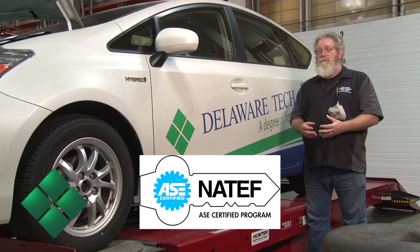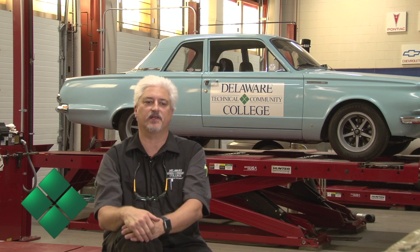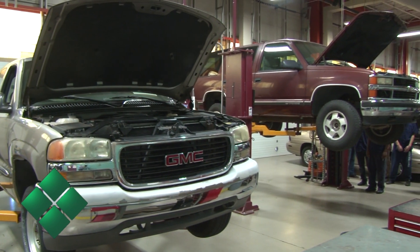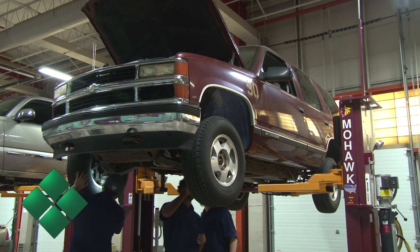The school is NATEF accredited and all of our instructors are master ASE techs. We follow the guidelines set by the NATEF — the National Automotive Training Education Foundation — which oversees the education aspect, meeting all qualifying standards for all eight areas of automotive service excellence and preparing students for the ASE certification test.